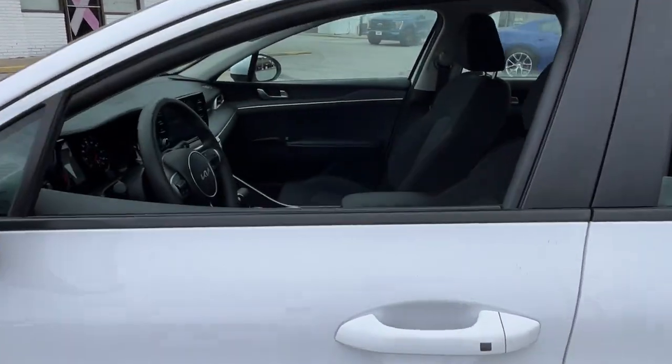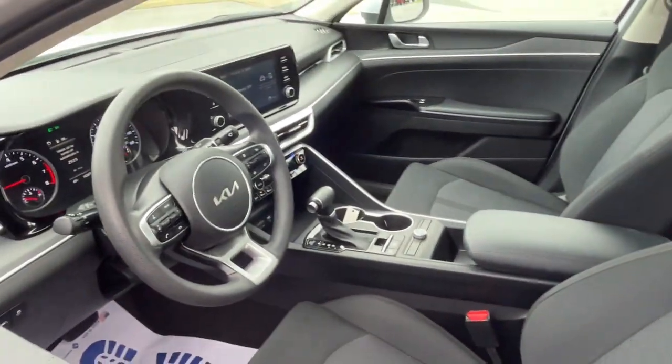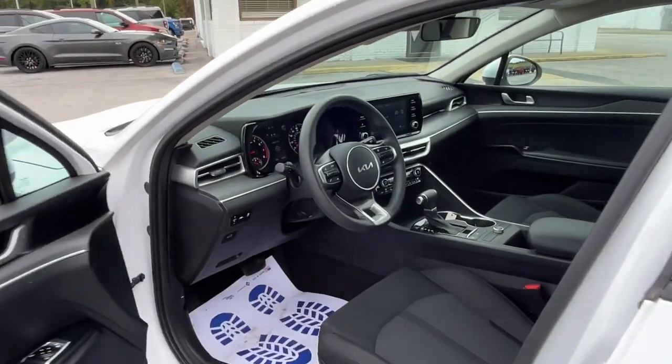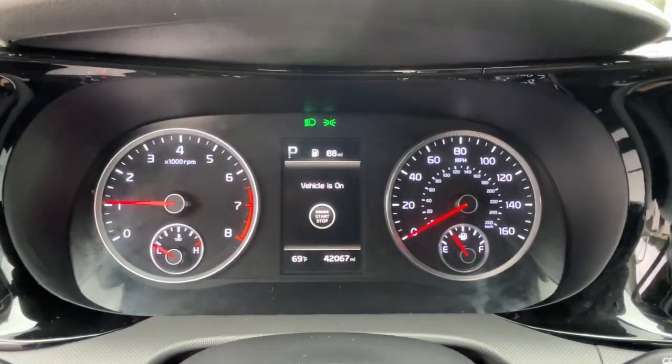Enjoy a tour of this sleek Kia K5, the surprisingly affordable upscale four-door sedan with a luxurious feel, standard driver assist safety features, and loads of sophisticated style.